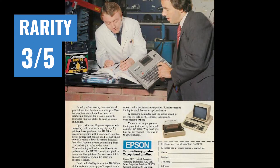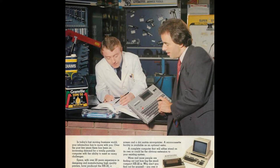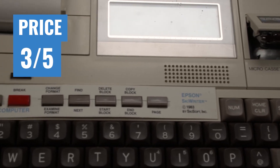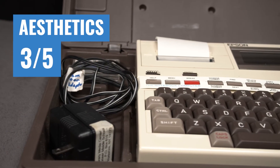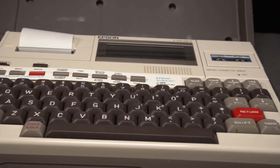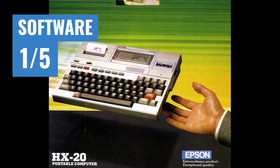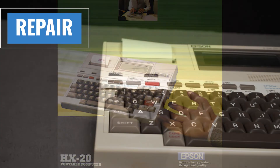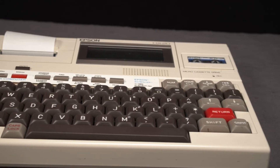Rarity gets a 3 out of 5. With 250,000 units sold, this system should be fairly common, but many of those units were sold to government institutions and have remained in their storage archives to this day, making it a semi-uncommon system. Price gets a 3 out of 5 — for an all-in-one system, these aren't that pricey, and you can find some really killer bundles. Aesthetics get a 3 out of 5; the compact design with the printer and microcassette drive included really gives it a retro coolness you don't see very often. Software gets a 1 out of 5 — this is as bottom of the barrel as you can get for official software, but there have been some very interesting homebrew demos created for this system in recent years. Ease of repair gets a 4 out of 5; most parts are modular and can be swapped out, it's extremely rugged, and the NiCAD battery is pretty easy to replace.